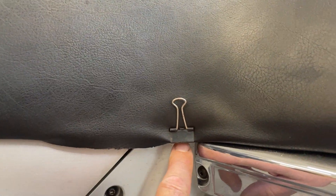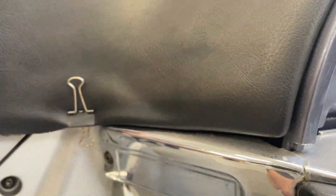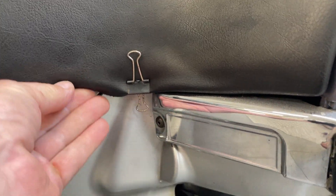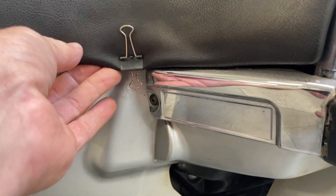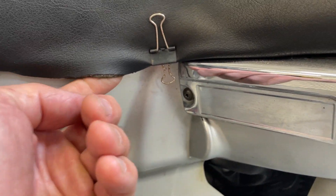Looks like it's lost a bit of velcro, so someone's put a little crocodile clip on that padded bit just to hold it in place. It could be re-upholstered — that's what's holding it on. You can see it's just sort of come adrift there.